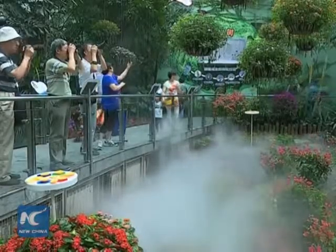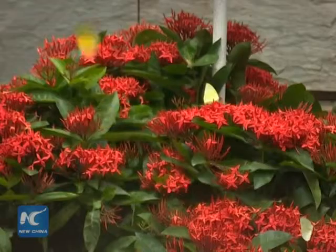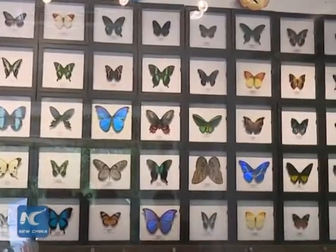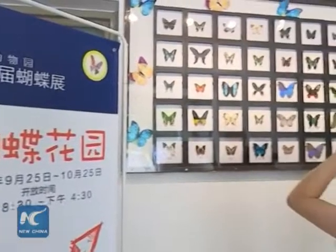We will gradually release more than 10,000 butterflies in a month. This is the third show we've had. We are focusing more on showing the complete life cycle of the butterflies this time. More than 50 rare butterfly specimens will also be exhibited during the event, which will come to an end on October 25.